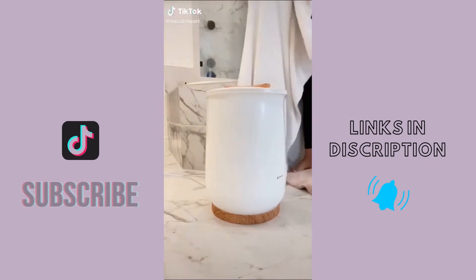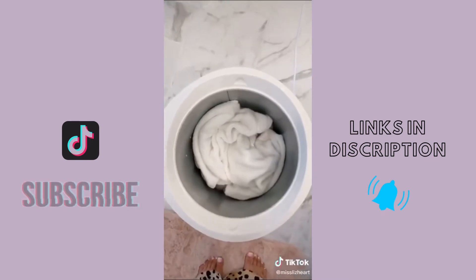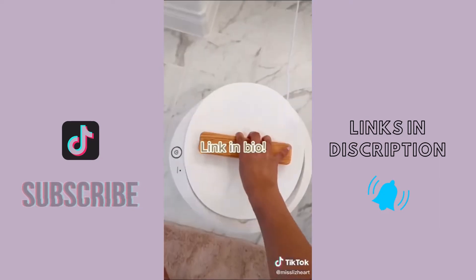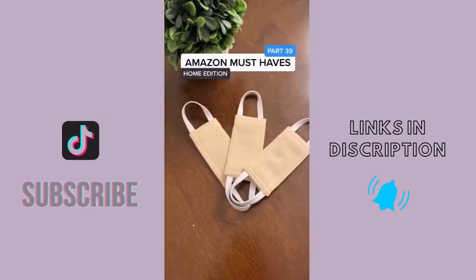One favorite, bathroom edition: this is a towel warmer and it does exactly what it says — it literally warms your towels while you shower. It takes 20 minutes and makes me feel like I'm at a spa. It's literally my favorite purchase of the month. The link to shop is in my bio.